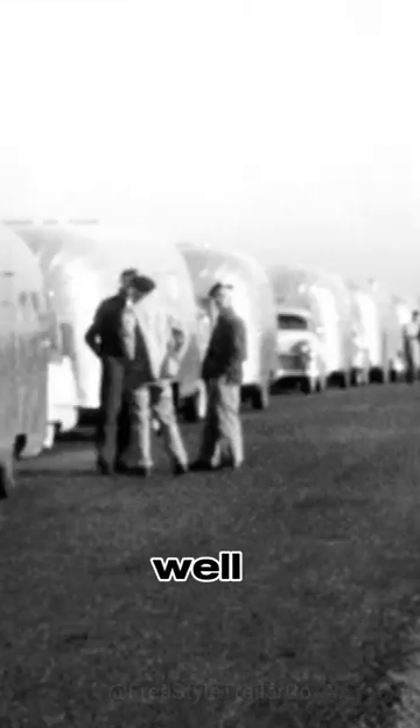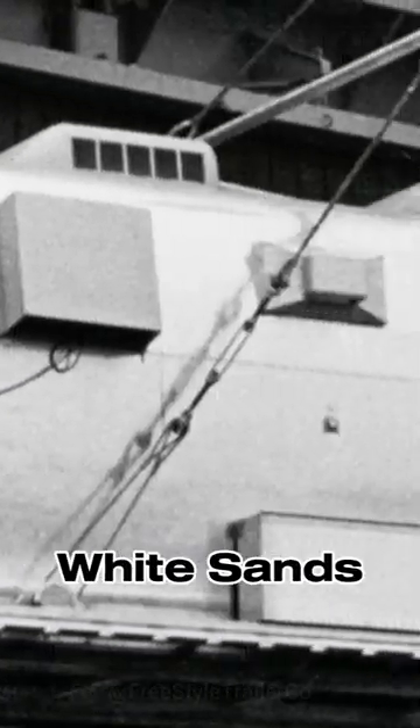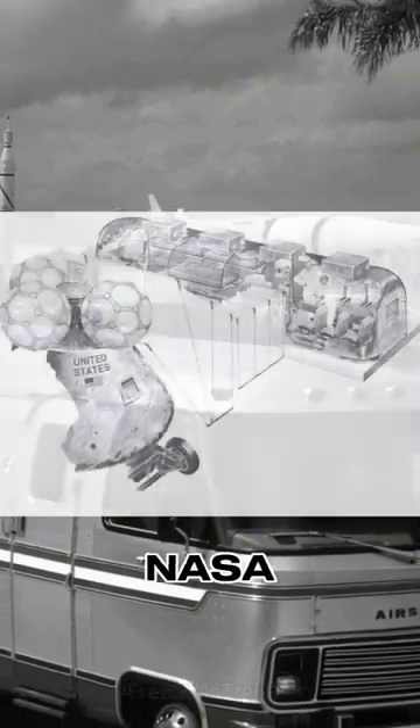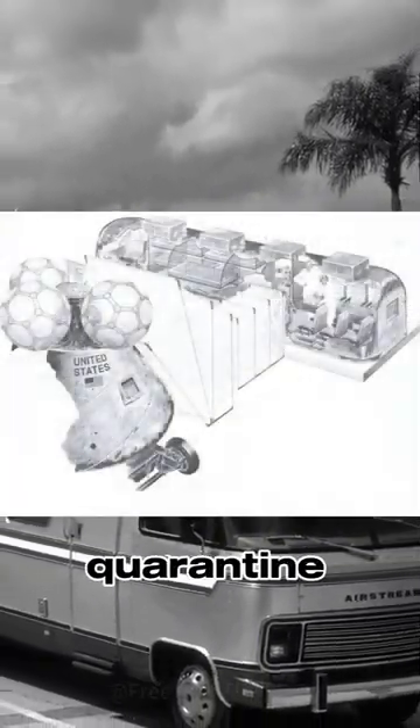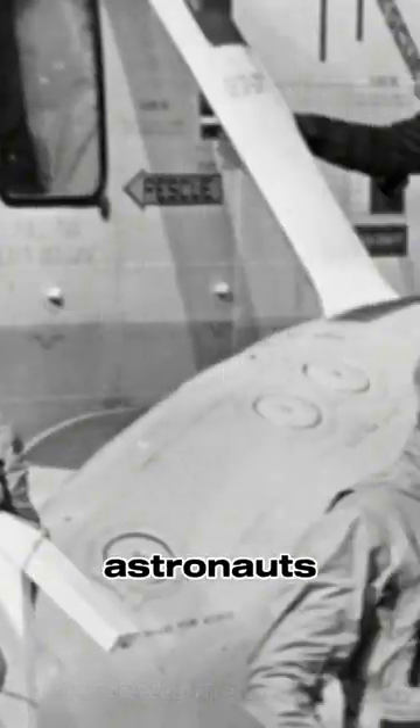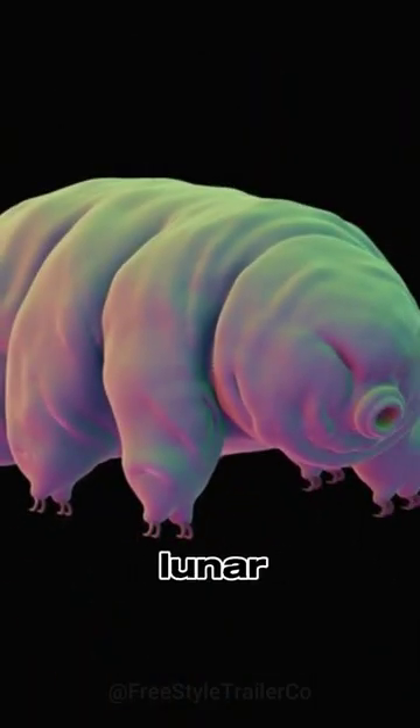Airstream, the well-known American manufacturer of travel trailers and recreational vehicles, has a connection with the White Sands Missile Range. During the early days of the space program, NASA used modified Airstream trailers as mobile quarantine units for astronauts returning from the moon. These Airstream trailers, known as mobile quarantine facilities, were used to isolate the astronauts and lunar samples to prevent the potential spread of lunar pathogens.